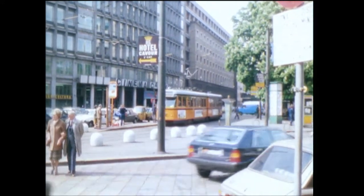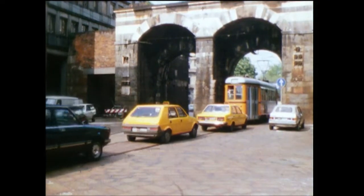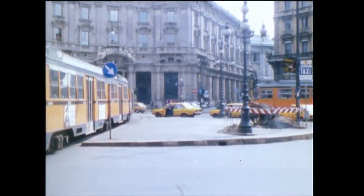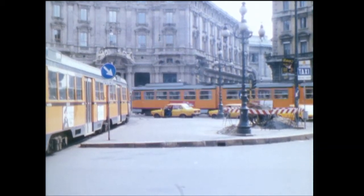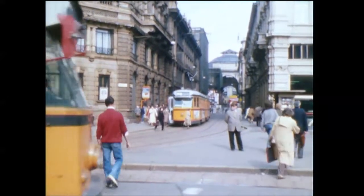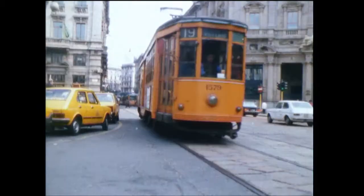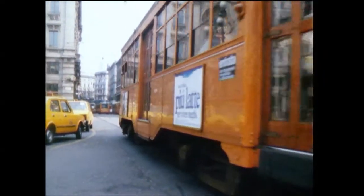This six-axle tram is a rebuild of two Peter Witt cars. The nickname for such trams: jumbo trams. An eight-axle jumbo is built from three of the old Peter Witt cars.